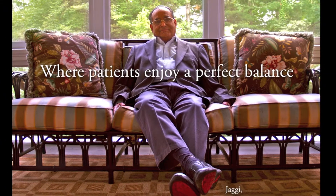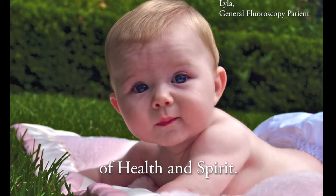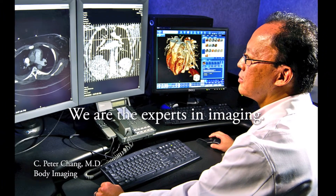Welcome to Charlotte Radiology, where patients enjoy a perfect balance of health and spirit. We are the area's experts in imaging. We are Charlotte Radiology.